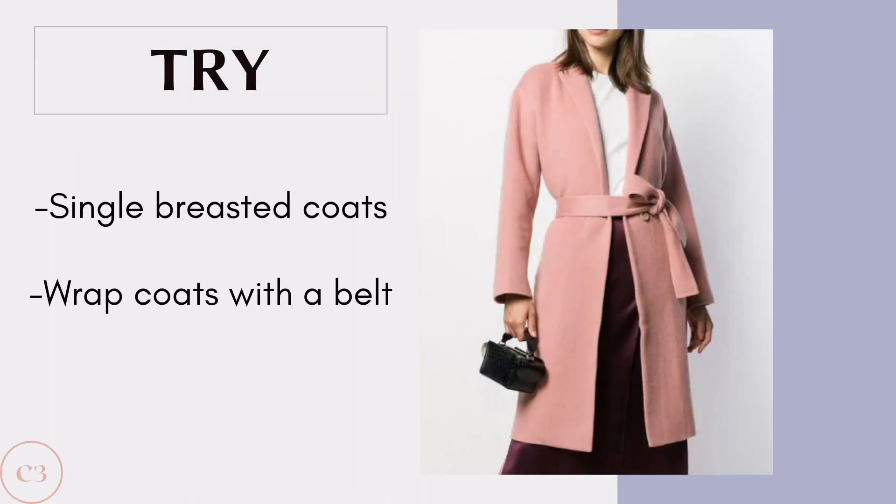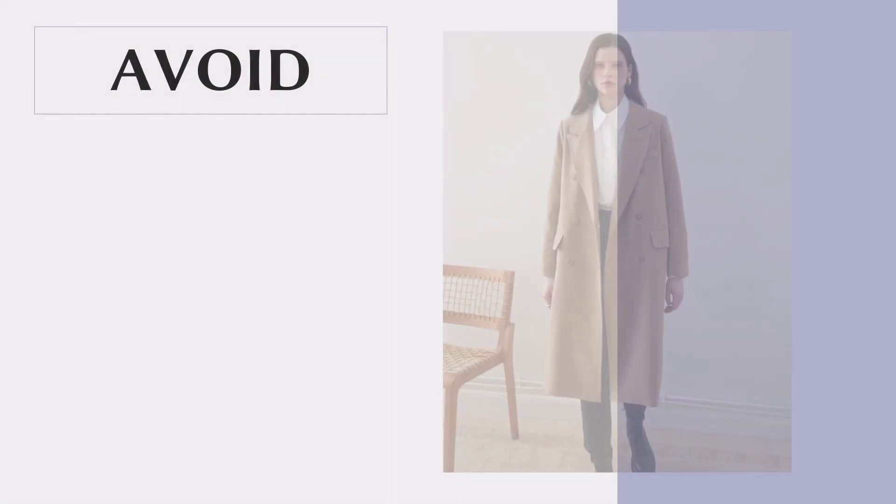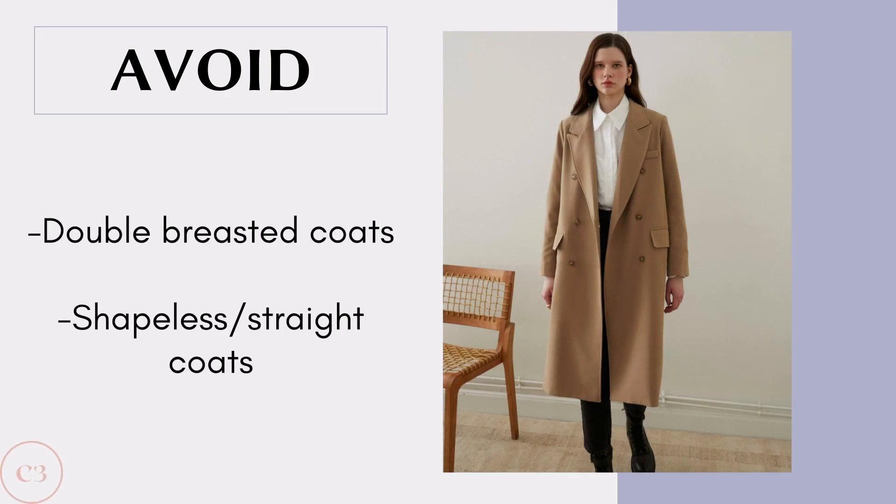Some great styles to try include single-breasted coats and wrap coats with a belt. Some coats to definitely avoid are double-breasted coats and shapeless straight coats, because double-breasted coats are going to make your shoulders and chest look too broad, and shapeless coats are not going to emphasize your small waist.